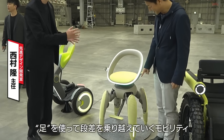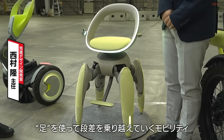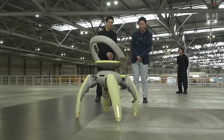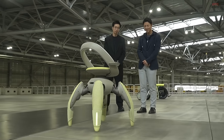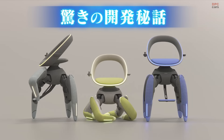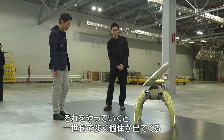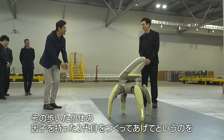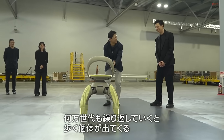Though still a prototype, Toyota's concept hints at a future where assistive mobility is intelligent, adaptive, and inclusive. This vision highlights Toyota's commitment to human-centered design, creating technology that enhances independence for people with reduced mobility. By combining robotics, artificial intelligence, and thoughtful ergonomics, the WalkMe concept could one day change how people with limited mobility explore the world around them.